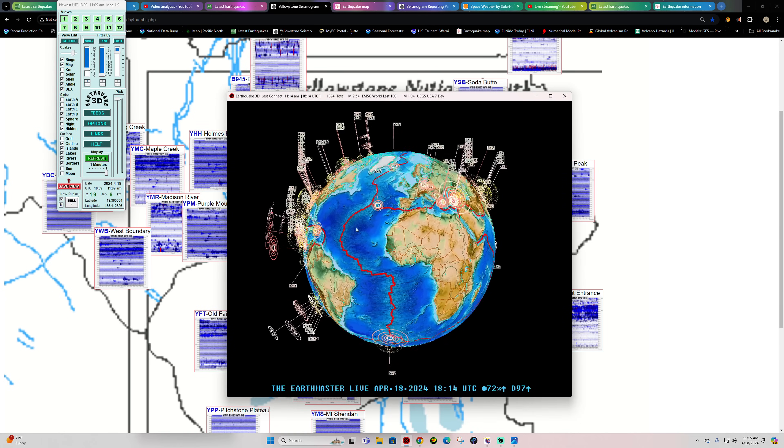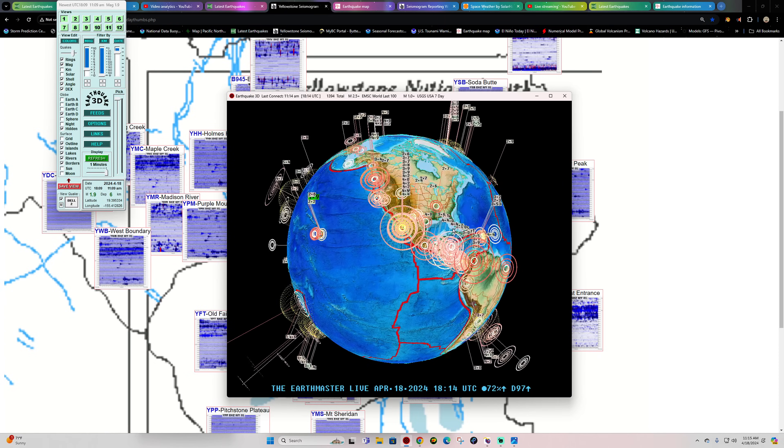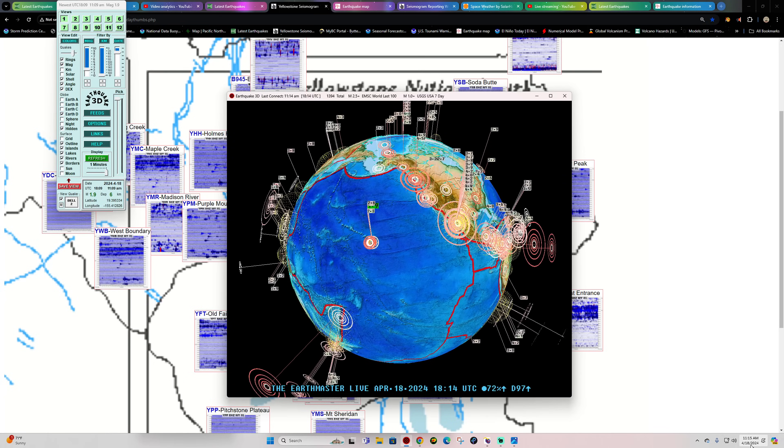Hey, what's going on there folks? Welcome back here to a Thursday. It is the Earth Master here with an update on April 18th, 2024. It is about 11:15 a.m. California time.